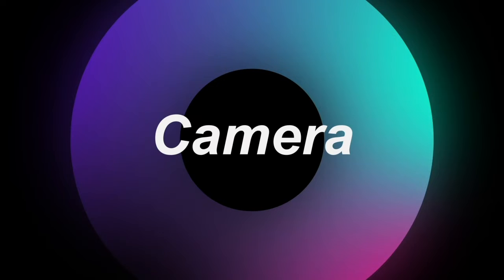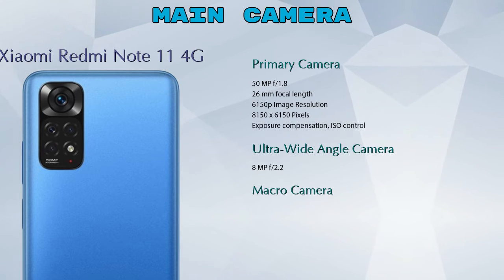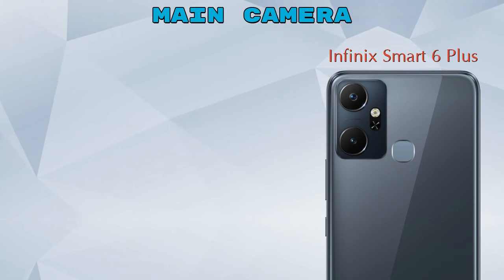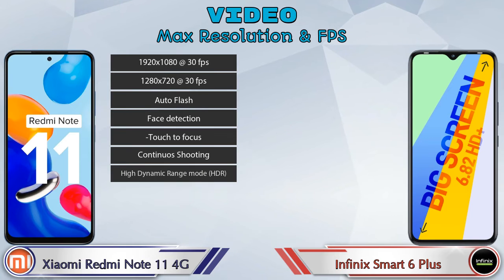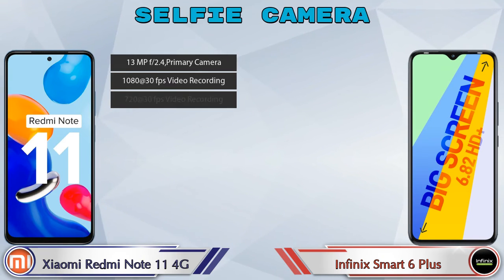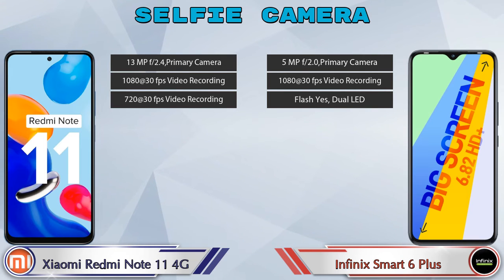Now let's talk about cameras. The Redmi Note 11 4G has four rear cameras: primary, ultra-wide, macro, and depth. The Smart 6 Plus has only one rear camera, which is the primary camera. For video, the Redmi Note 11 4G supports seven different features while the Smart 6 Plus supports four. Both phones have a single front selfie camera with three different features available.